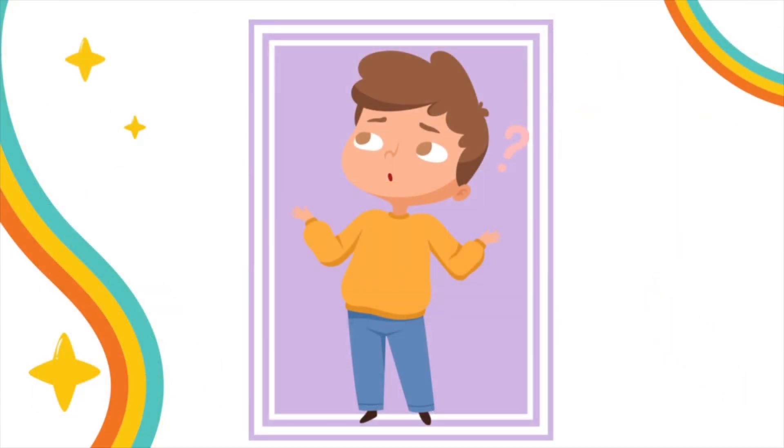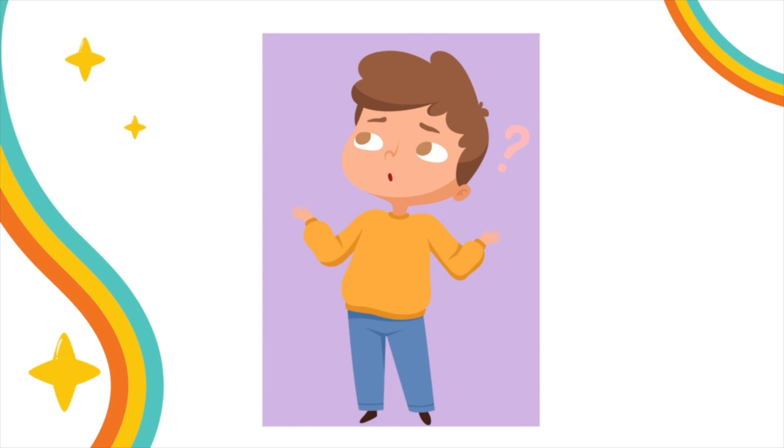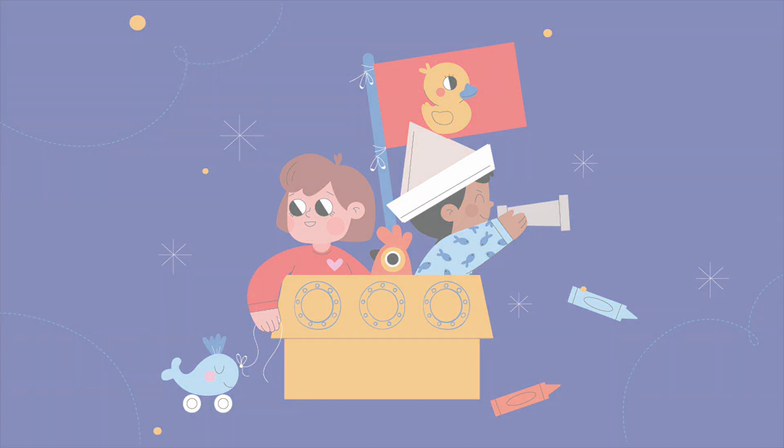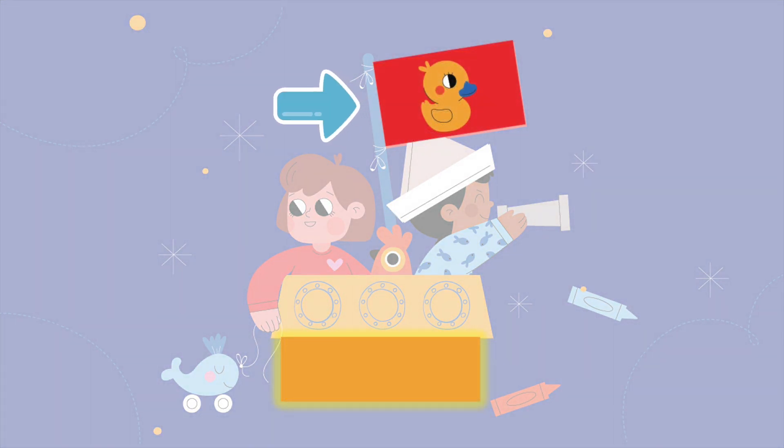Now, let's play our look and find game. Can you spot any rectangular shapes in this image? The flag and the box!